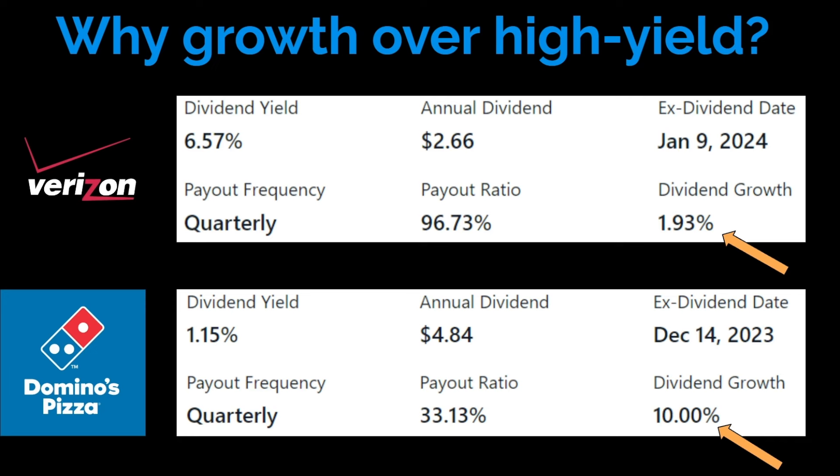So why do some dividend investors prefer dividend compounders with growth over high yield mature companies? Because company growth, capital appreciation, and total returns matter in the grand scheme of things. As dividend growth investors, we prefer a company with a bright future that has a lower starting yield with a much faster dividend growth rate, such as Domino's. They have a 1% dividend yield, but the dividend growth rate is 10%, meaning they're growing their dividends 10% year over year. We prefer that more so than a mature company like Verizon that has a very high dividend yield, but very little to no dividend growth.